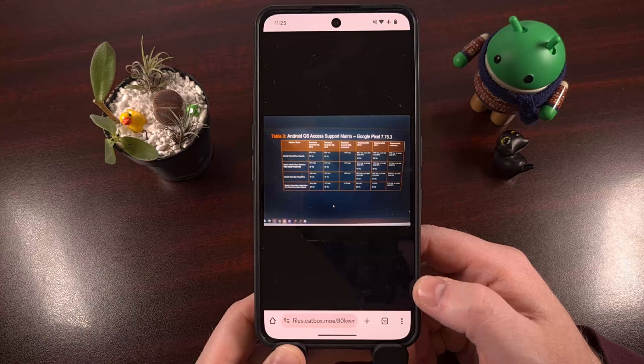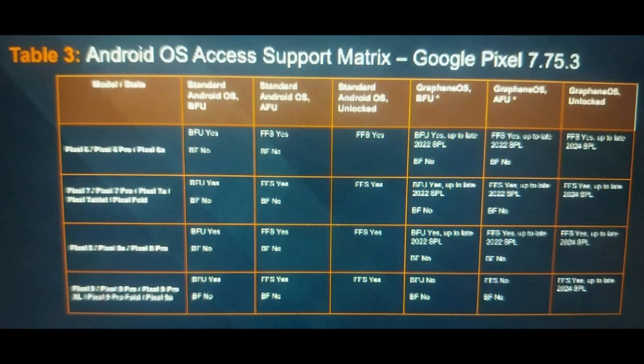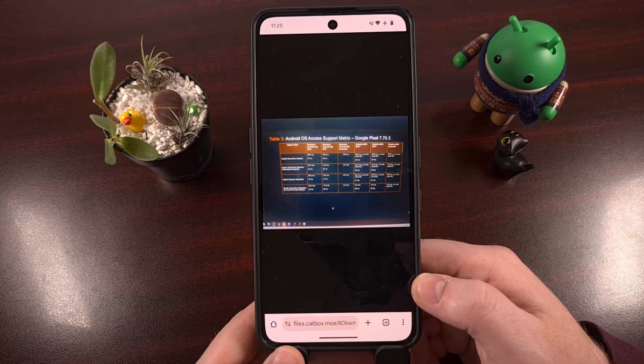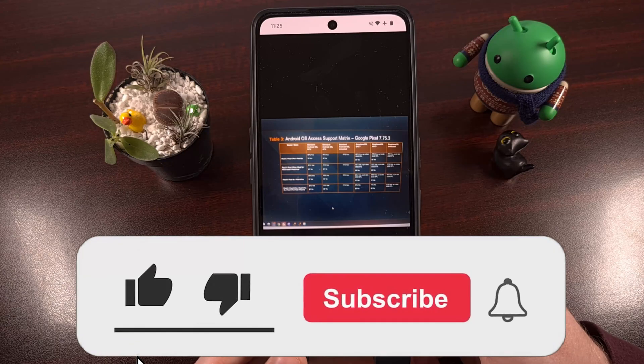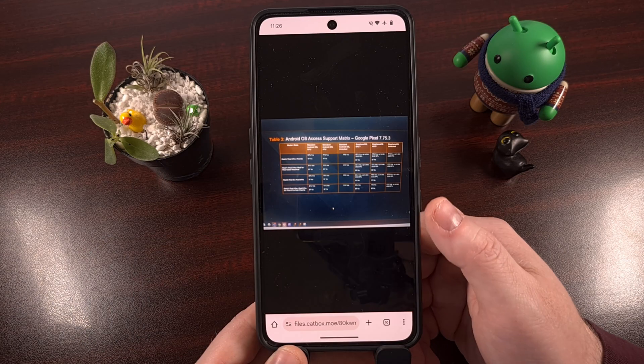This leak came to us from an anonymous individual who was able to quietly sit in on a virtual Cellebrite briefing. During that Microsoft Teams meeting, a screenshot was shared among the participants, and in this image we can see a table that allegedly shows how vulnerable Google Pixel phones actually are. It seems as if the security-focused GrapheneOS firmware is so popular these days that Cellebrite decided to add it to their support matrix table.